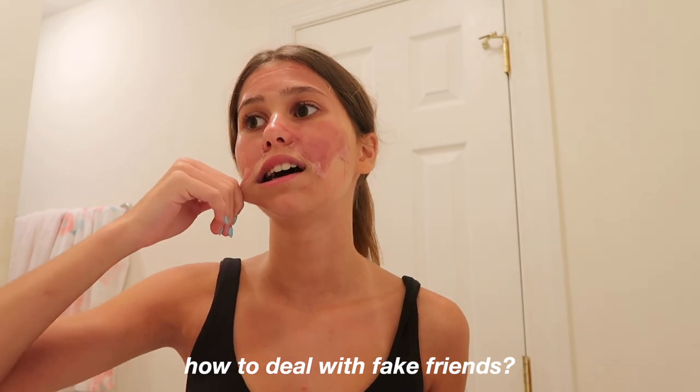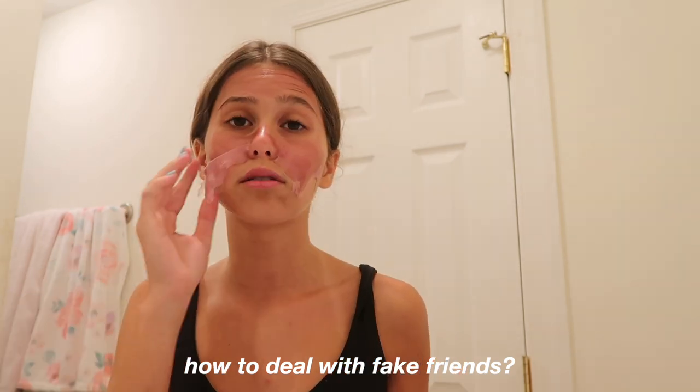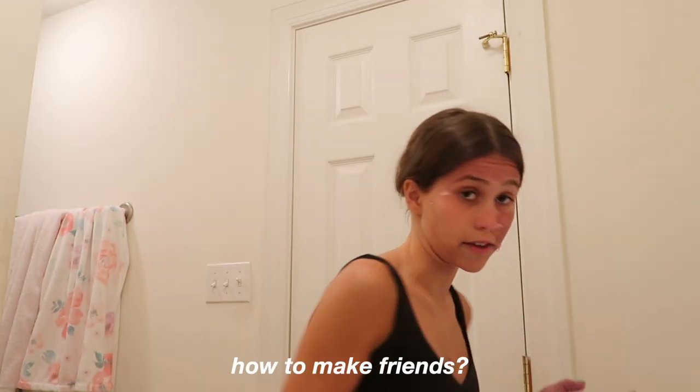How to deal with fake friends? There are so many fake friends. What I recommend is: if they don't make you happy and they're obviously fake, try to remove them from your life — just don't really talk to them, or literally just ignore them. They don't have anything to do with you; you're so much above them.